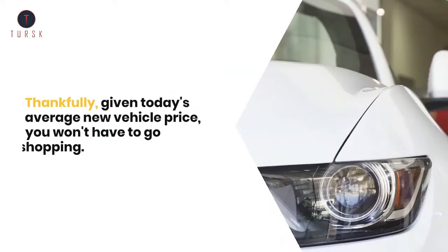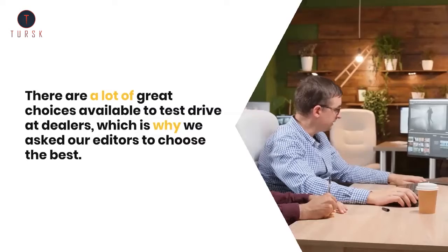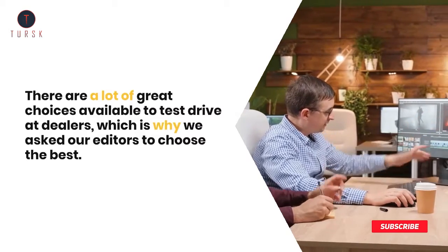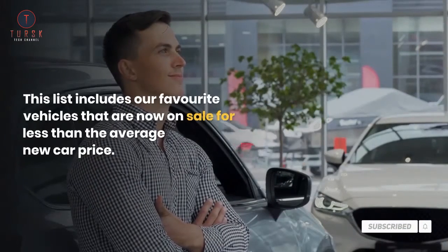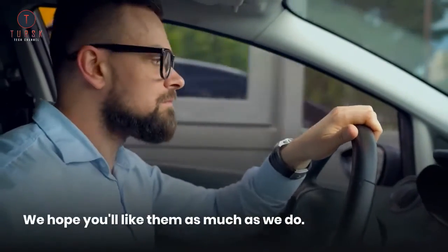Thankfully, given today's average new vehicle price, you won't have to go car shopping empty-handed. There are a lot of great choices available to test drive at dealers, which is why we asked our editors to choose the best. This list includes our favorite vehicles that are now on sale for less than the average new car price. We hope you like them as much as we do.